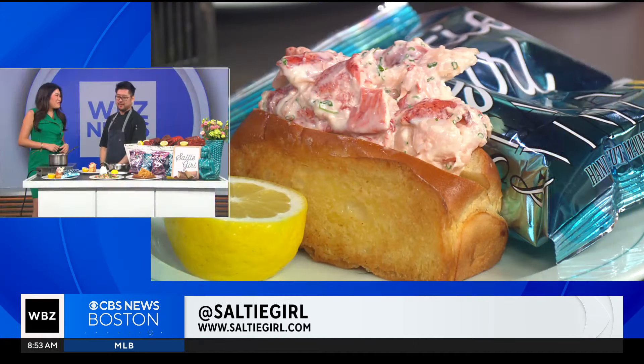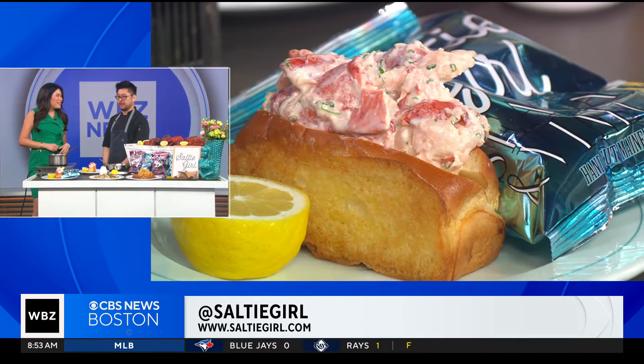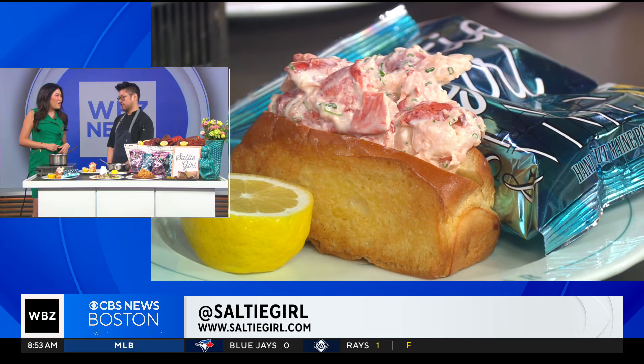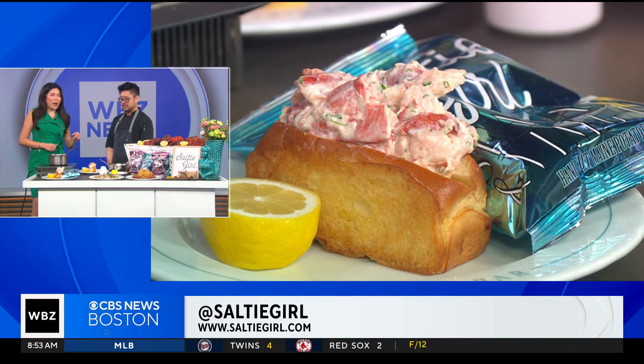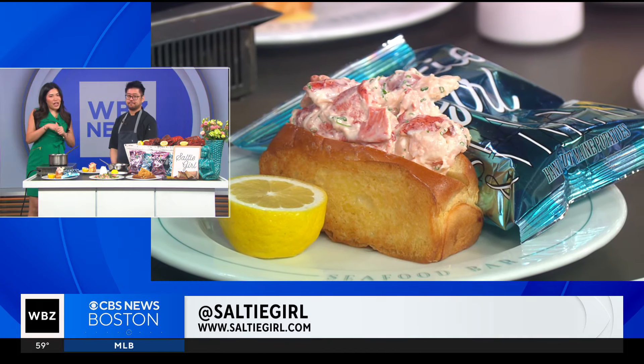And something that pairs really well with this — your famous chips. Yeah, our favorite is the malt vinegar and salt chips. They're perfect with it — it cuts through the richness of the butter. I'm going to open up a bag. Thank you so much for joining us. National Lobster Day is on Wednesday, and of course you can dine at Salty Girl any day of the week. Doesn't have to be National Lobster Day. Thank you for joining us. We'll be right back.